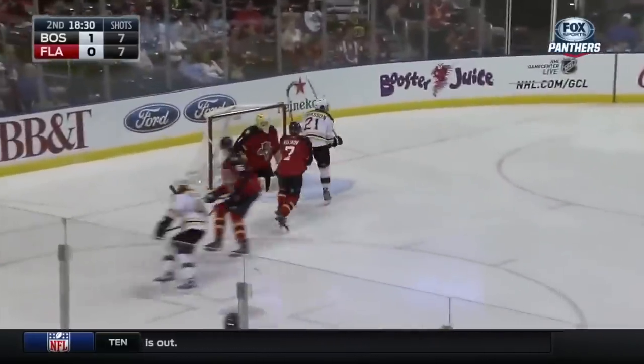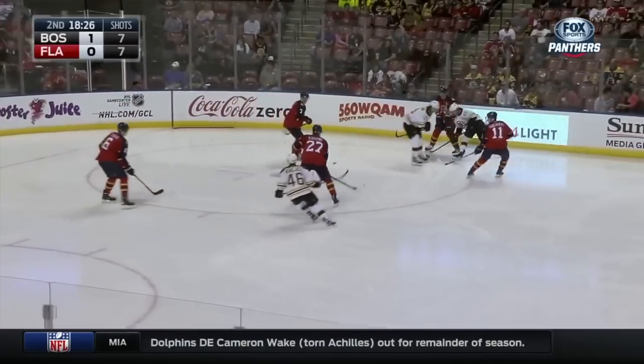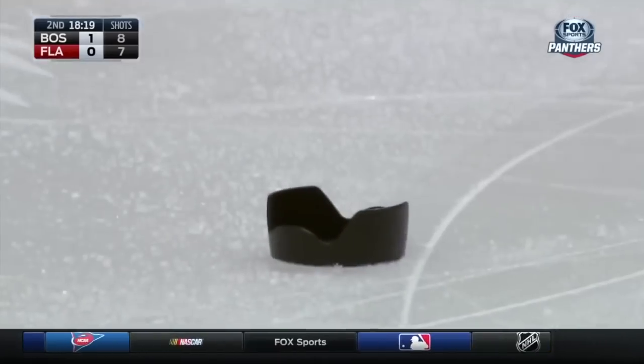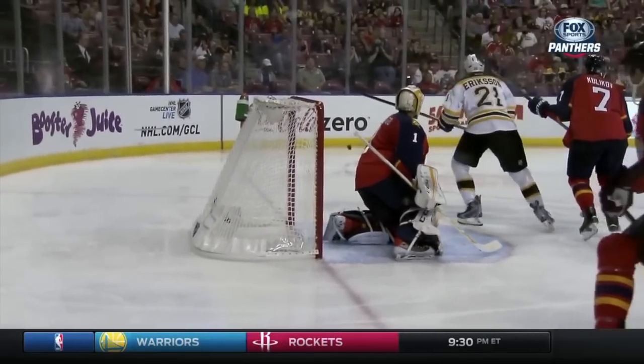Taps it back to the point. Chara shoots — deflected in front, high. Something is loose there on the ice. Now there's a hockey stick sitting there. Let's take a look. There it is — watch right there, from the camera. They had a little hole there.